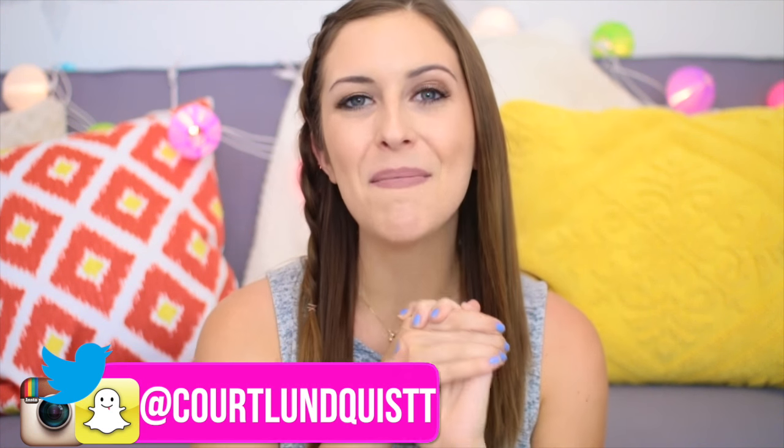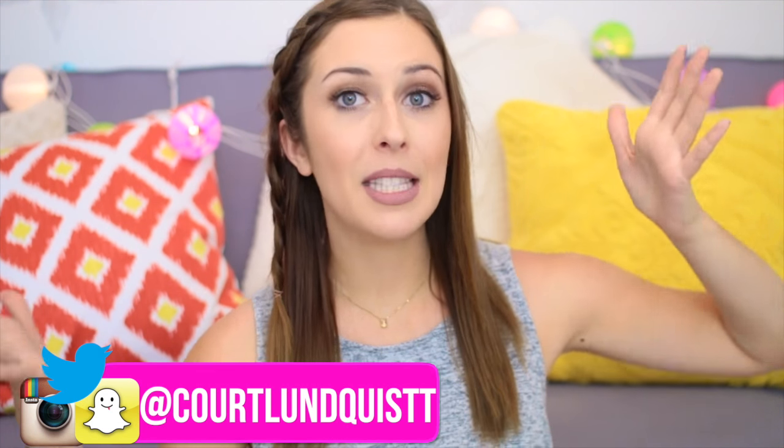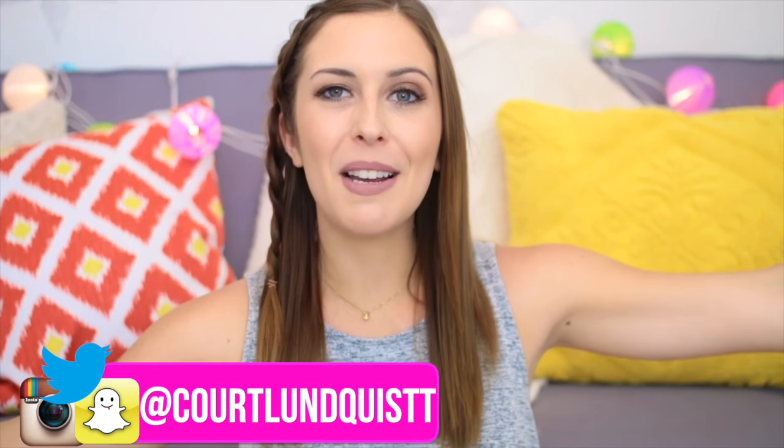Hey guys, what's going on? It's Courtney. I hope you all are having an amazing week so far. If this is your first time seeing me or watching my videos, please make sure to click that subscribe button — it would be awesome. I upload two times a week on Tuesdays and Saturdays so you can stay up to date with all my brand new stuff.